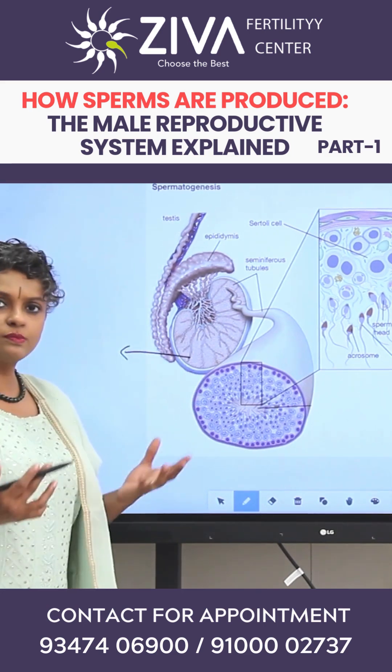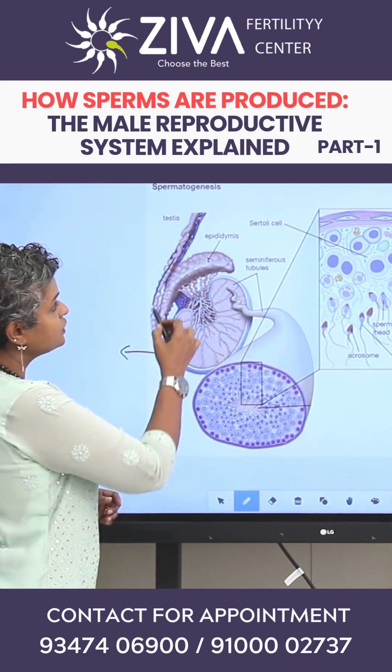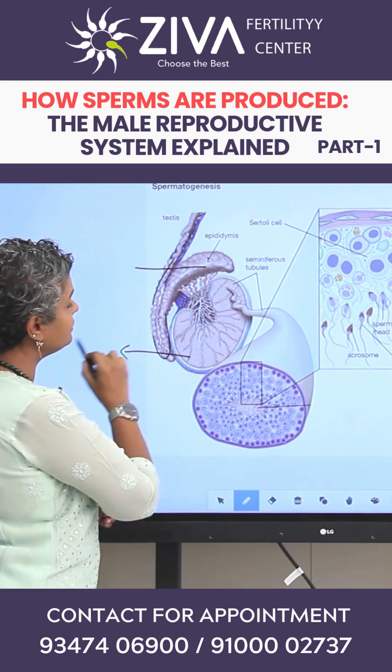This is the testes where all of the sperm production is happening. Once the sperms are produced from the testes, they are stored in a small part called the epididymis. This here that you see is the epididymis, where they are stored.